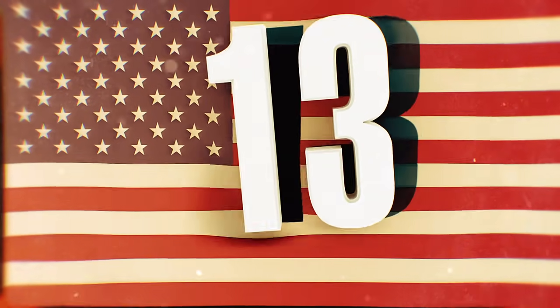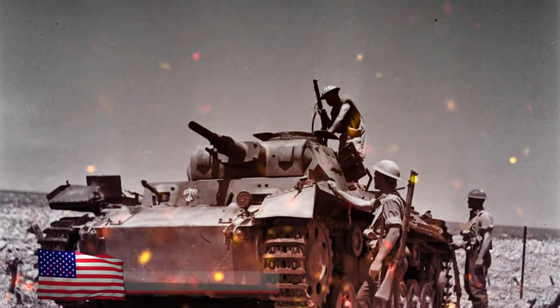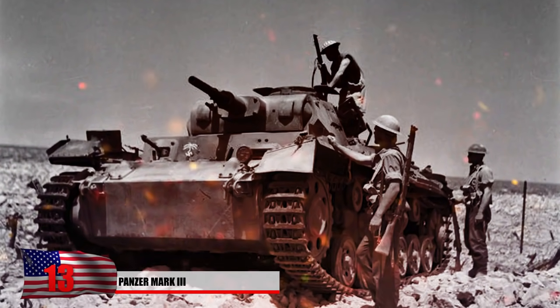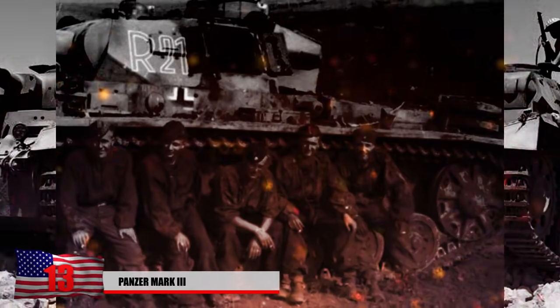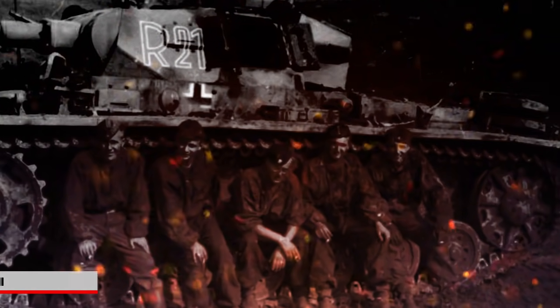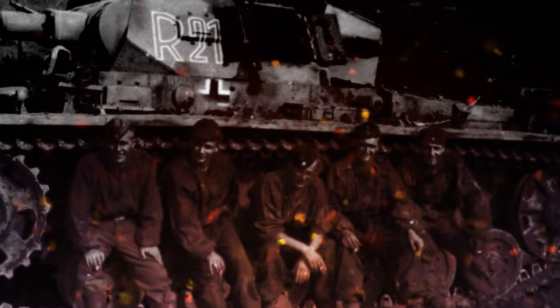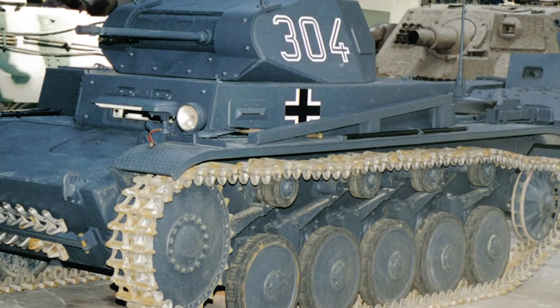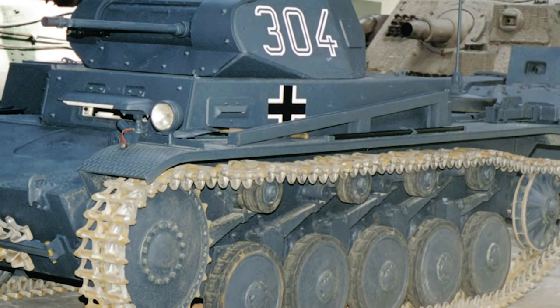Number 13: The Panzer Mark III. The Panzer Mark III was a medium tank developed by the Germans in the 1930s and was used quite often in Panzer divisions. It could be fitted with a devastating MG42 along with various sized cannons, including a 7.5-centimeter cannon. Designed to battle other tanks, it was one of the most common tanks deployed during Operation Barbarossa when the Germans invaded the Soviets in 1941.